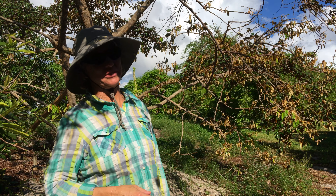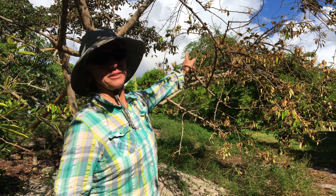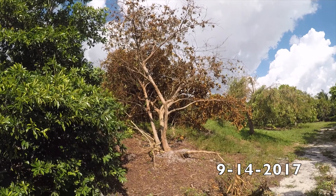Five weeks and one day ago, Hurricane Irma hit and this Kaimito was hit hard. It was knocked over completely and had some major roots that were snapped.